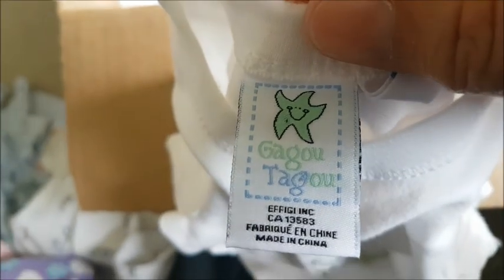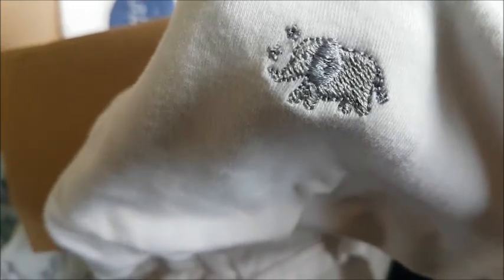Here is another onesie — a short sleeve onesie with a very beautiful and cute simple elephant on the very front. So small and so cute. This one is accompanied by Emma Jack — cool!